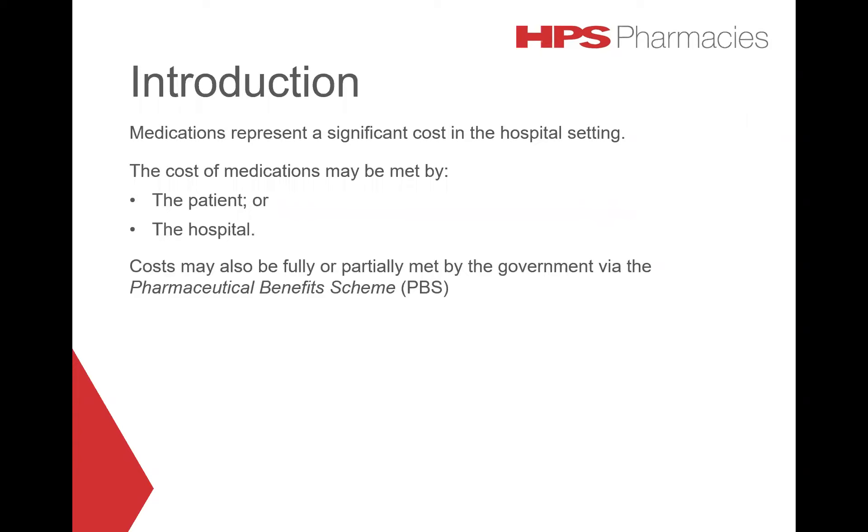Medications represent a significant cost in the hospital setting. The cost of these medications are paid for by either the patient or the hospital. Depending on the medication, these costs may also partially or fully be subsidized by the government under the Pharmaceutical Benefits Scheme, commonly known as the PBS.